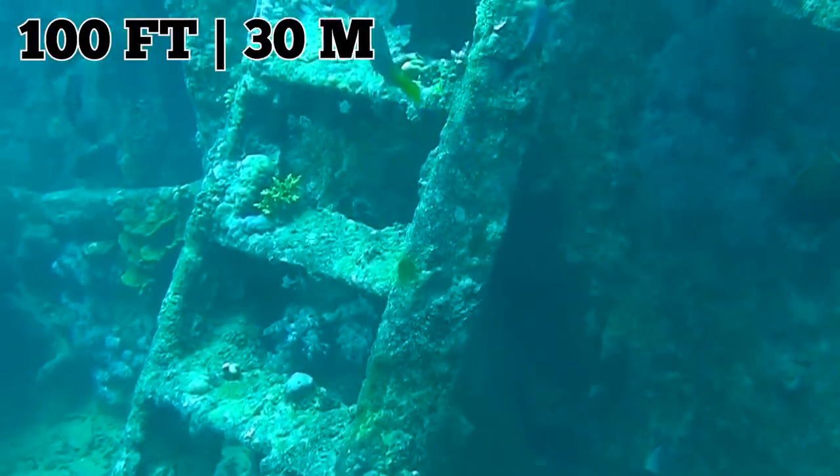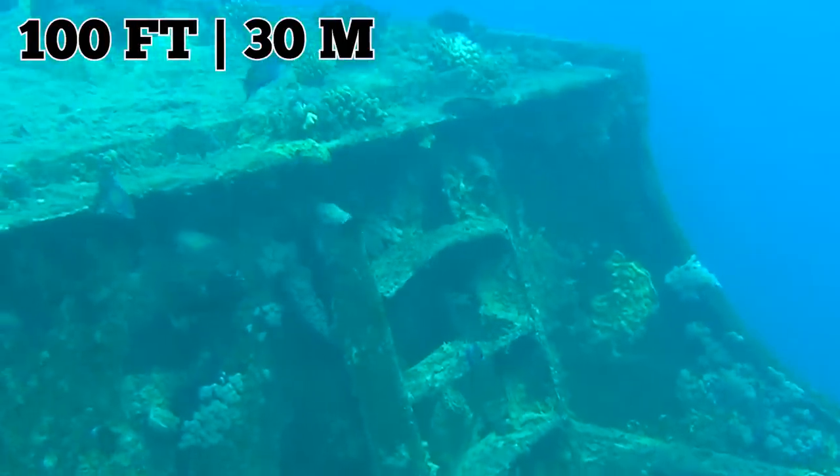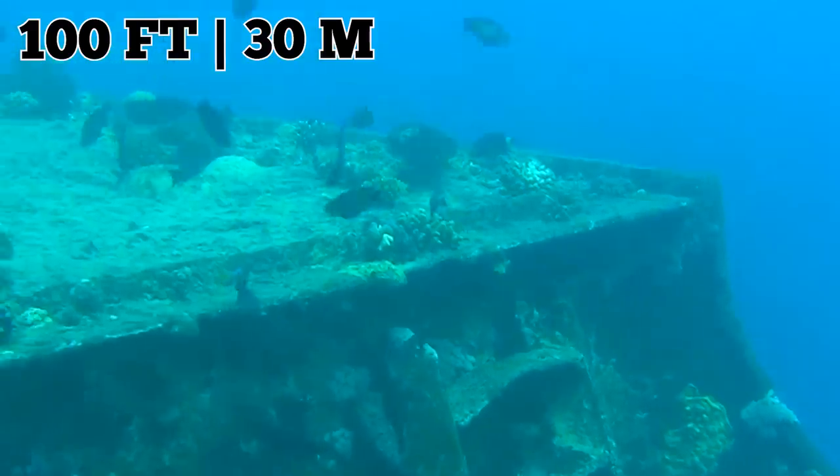It sits roughly 100 feet beneath the surface — about half as deep as the Leaning Tower of Pisa is tall. Some advanced diving skills are required, but the water is shallow enough not to need any special equipment.